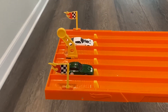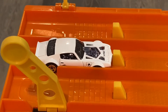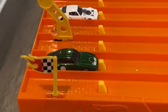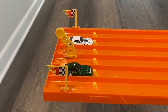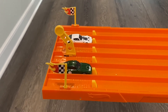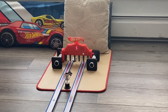Here we are with the finals — 1970 Pontiac Firebird versus 1996 Porsche Carrera. We'll be doing best two out of three to determine who will be our champion. On your mark, get set, go — close race, but the Porsche Carrera wins race one!